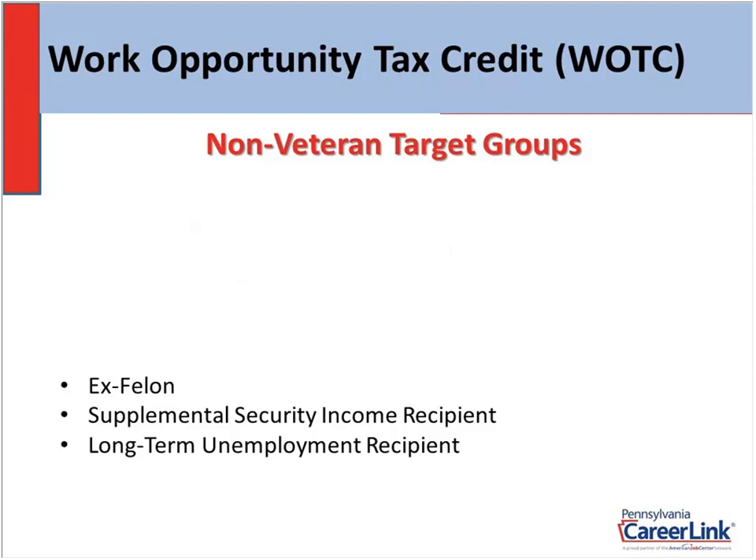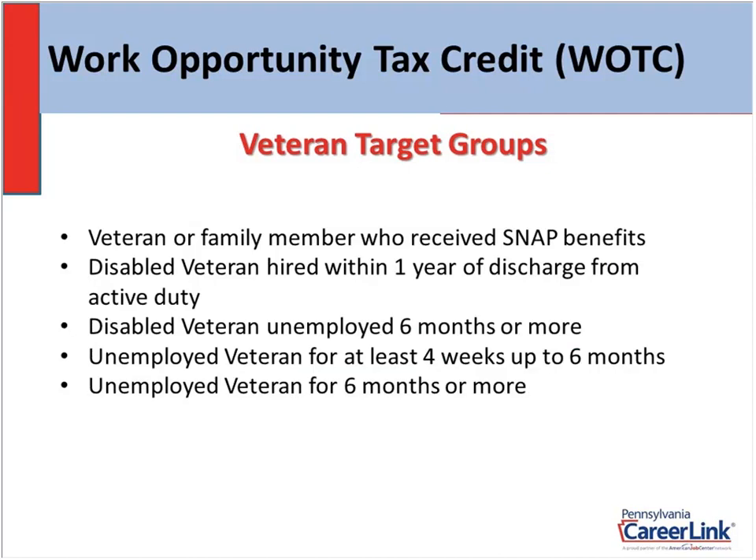Let's go on to the veteran target groups. We have a veteran or family member who receives SNAP. We have two disabled veteran categories: one is a veteran hired within one year of discharge from active duty, and the other is a disabled veteran who's been unemployed for six months or more. Then we have two different unemployed veteran target groups: one is a veteran unemployed for at least four weeks up to six months, and then an unemployed veteran for six months or more. Those are your five veteran target groups, and those are the ones that 501C organizations must hire in order to qualify.